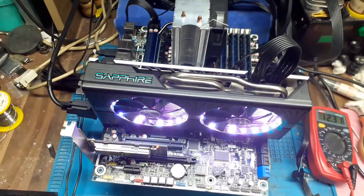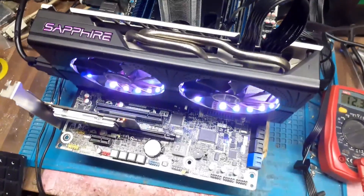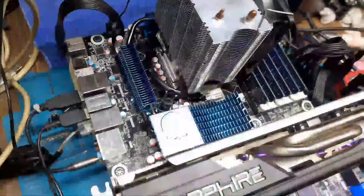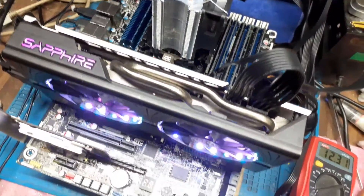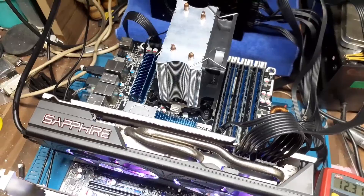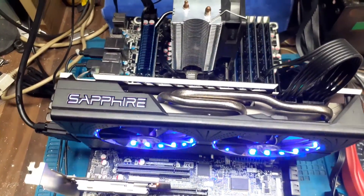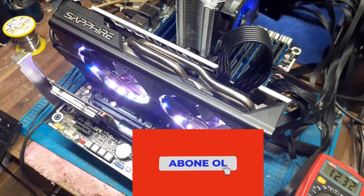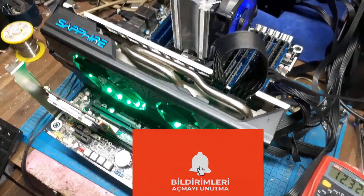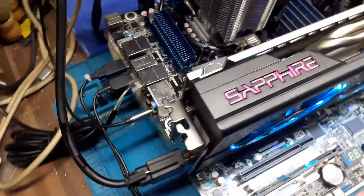We have great performance values here. I could use the power clock to push it further, but this setting gives the best stable quality. As I mentioned, this is a very capable system. The biggest advantage is the Wi-Fi support of this motherboard. It's suitable for rendering, drawing, and gaming. If you find this interesting and enjoyed the video, please support the channel by subscribing. Don't forget to subscribe — thank you so much for watching, and take care.